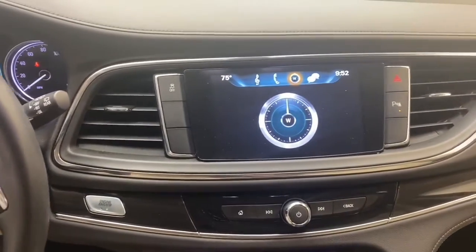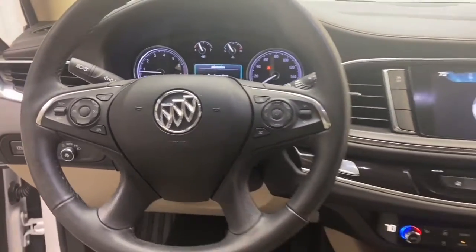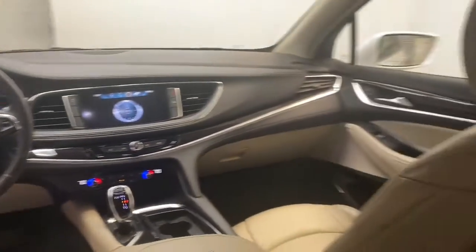This beautiful, one-owner 2018 Buick Enclave has less than 23,000 miles, and it comes with a Carfax buy-back guarantee.